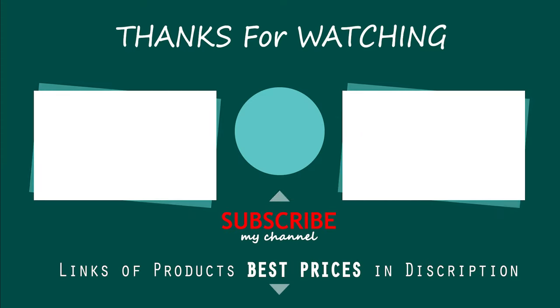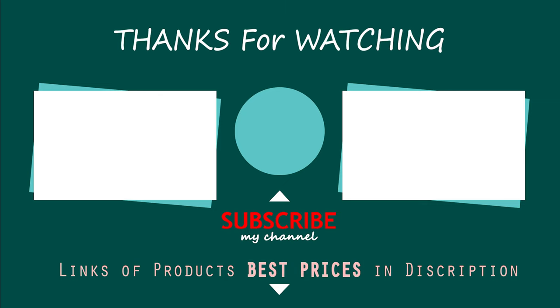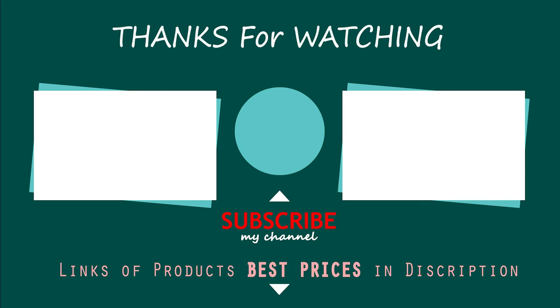Did you find what you were looking for on our list? Like and subscribe if you think our video was helpful. Have a lovely day.